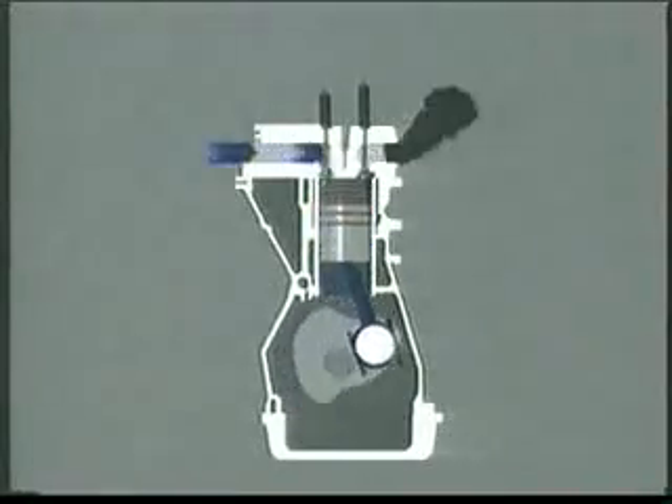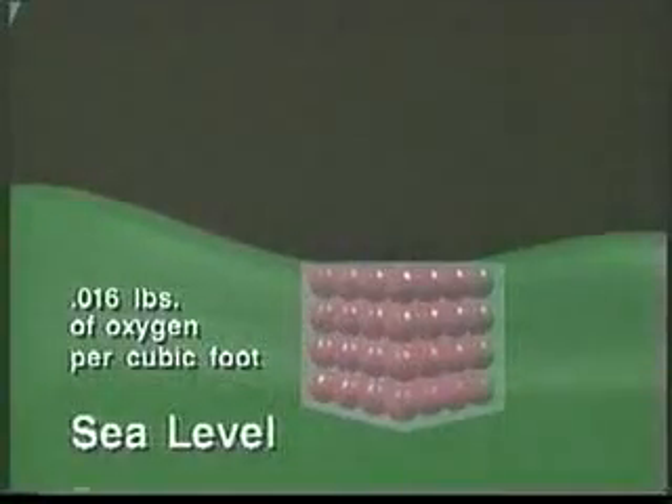Modern turbochargers are based on a simple principle: if the air entering an engine is pressurized and more oxygen forced in, then by adding more fuel the result is higher engine torque and more power. At sea level there are 0.016 pounds of oxygen per cubic foot.